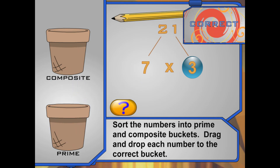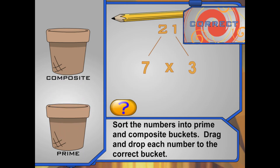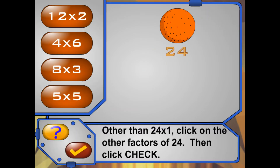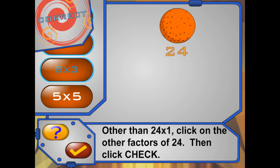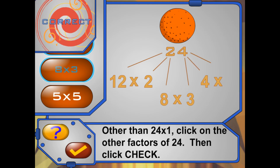A prime number is a counting number greater than 1 whose only factors are 1 and itself. Now I have 24 oranges here. Can you click on the factors of 24? Excellent! 12 times 2 is 24, 8 times 3 is 24, and 4 times 6 is 24 — they are all factors of 24.